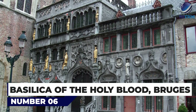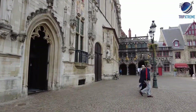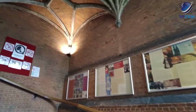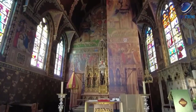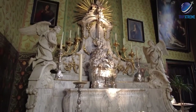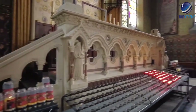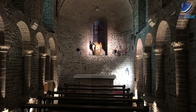At number 6: the Basilica of the Holy Blood, Bruges. If you're only going to visit one church in Bruges, make it this one. The Basilica of the Holy Blood is impressive for its blending of Romanesque and late Gothic architecture, and also for the sacred relic kept inside. The upper chapel is home to the famous Vial, said to contain a drop of Jesus Christ's blood brought back to Belgium after the Second Crusade. The interior is a dazzling riot of guild work completed in the 16th century.